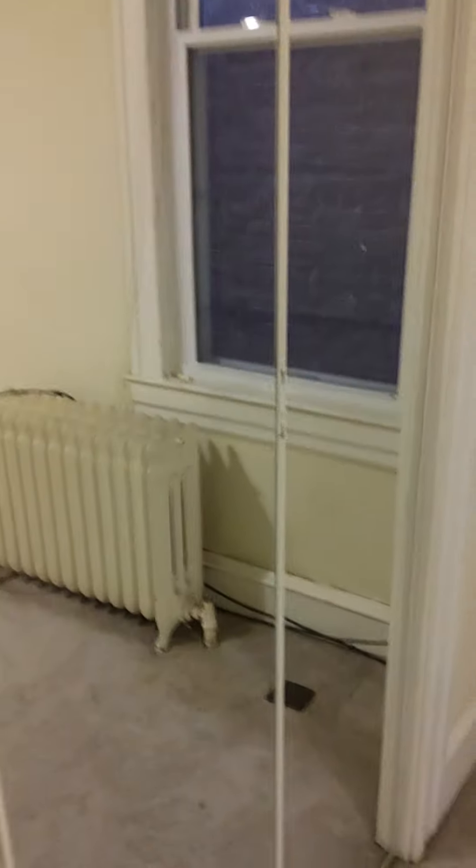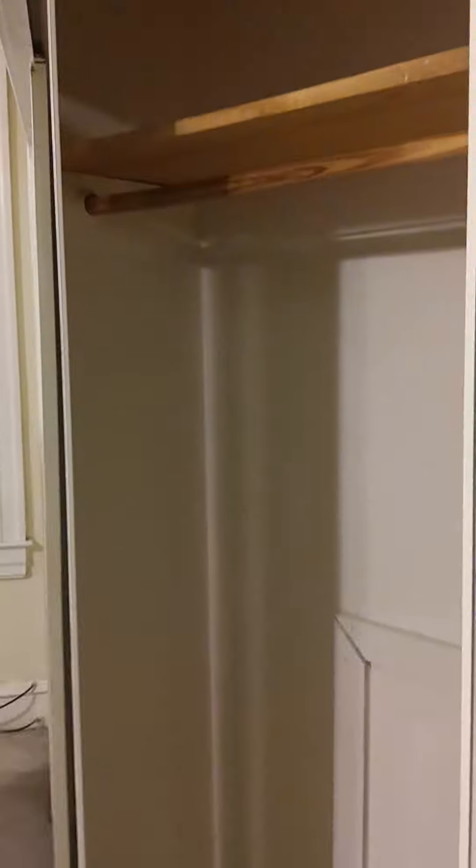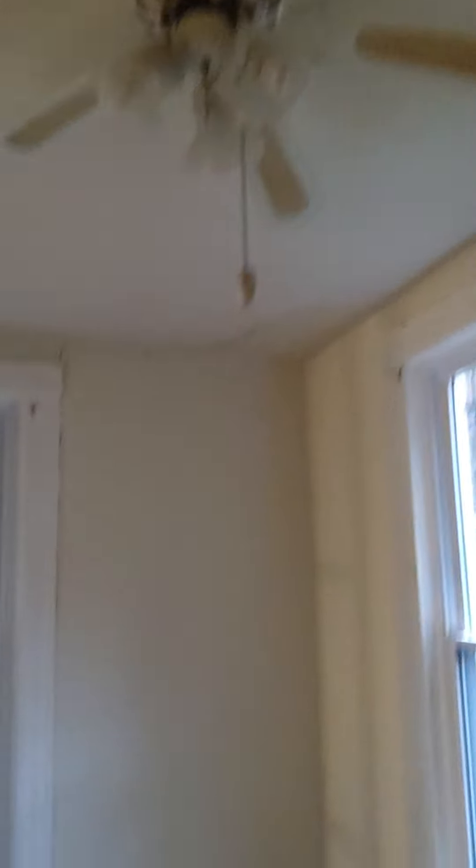Nice big closet going all the way back — pretty good-sized. Back here there's also a little area with a ceiling fan.